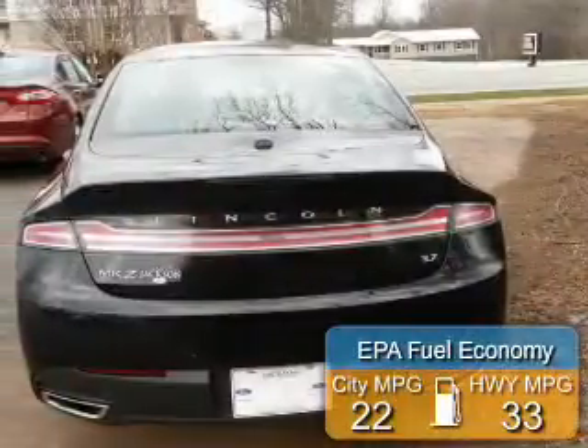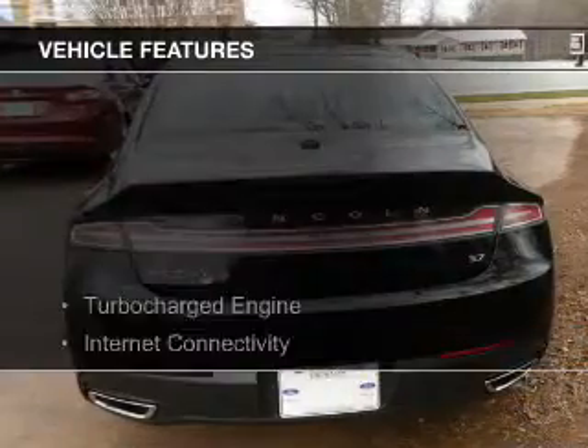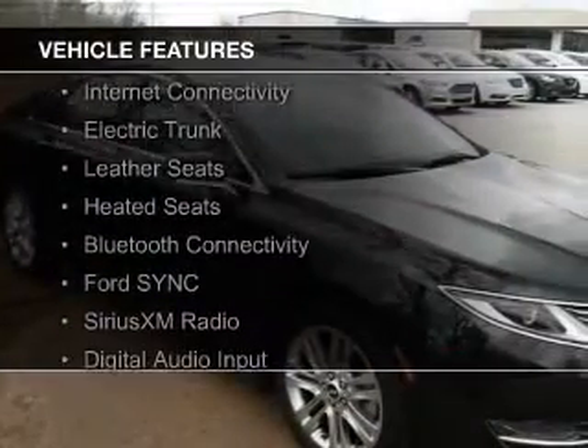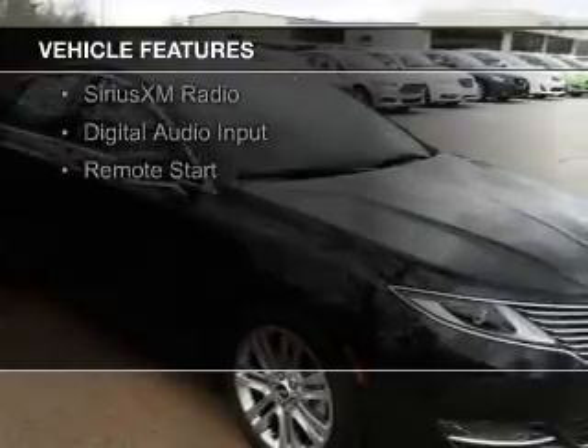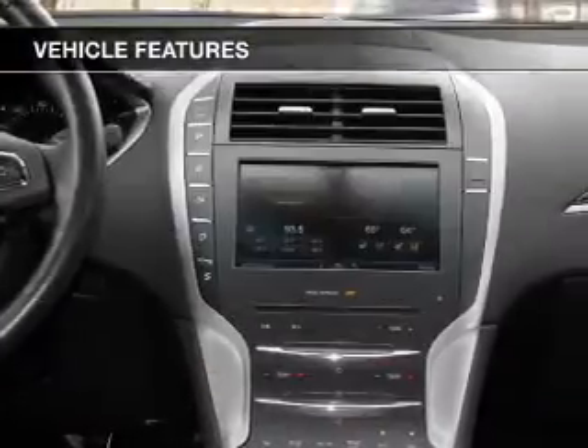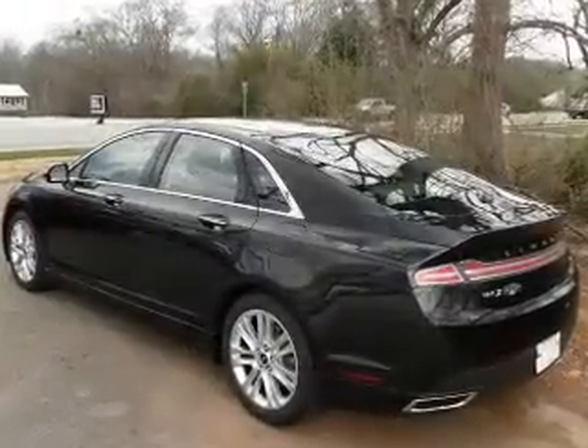Great fuel efficiency saves you money by requiring fewer trips to the gas station. The features include a turbocharger, internet connectivity, electric trunk, leather seats, heated seats, Bluetooth connectivity, Ford Sync, voice activation, Sirius XM satellite radio, digital audio input, and remote start.